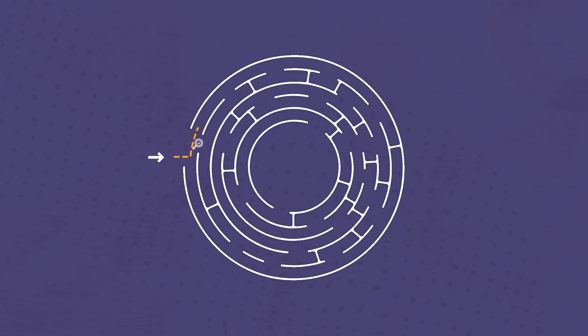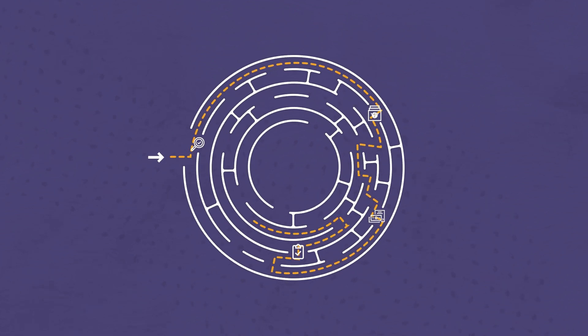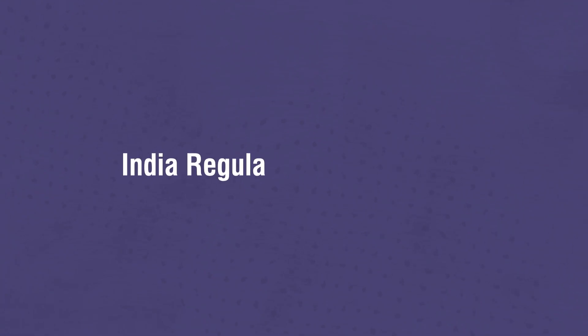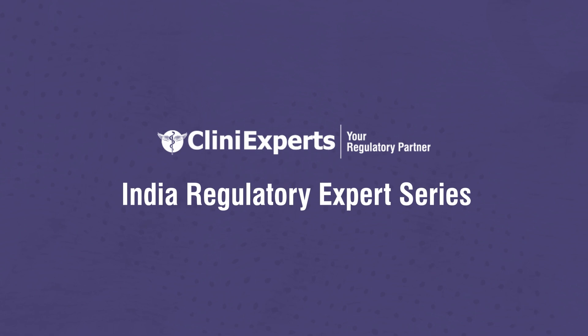Navigating through the maze of regulatory guidelines of the medical devices rules can be an overwhelming experience for many. The India Regulatory Expert Series is an effort by Clini Experts trying to make this clear and easy to understand.